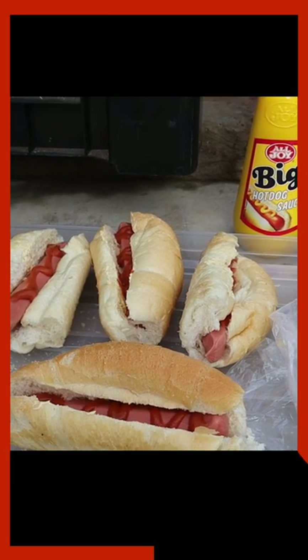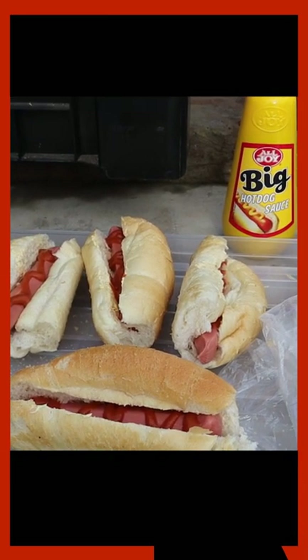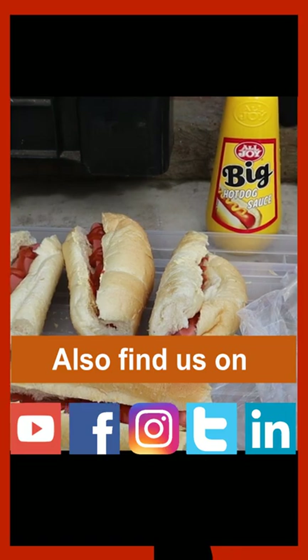Don't have to heat anything up, just quickly butter. It's even faster if you butter the rolls at the house already and it saves even more time.